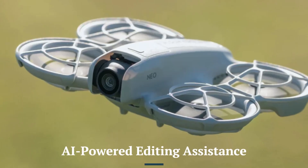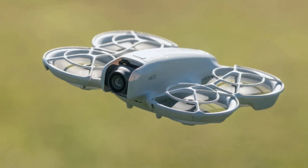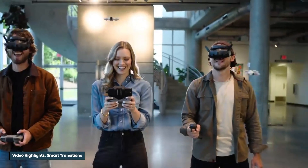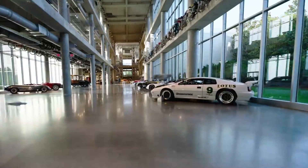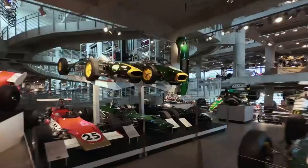AI-powered editing assistance. The DJI Neo 2 introduces AI-driven editing tools within its companion app, enabling automated video highlights, smart transitions, and color correction. This feature streamlines post-production, giving it an edge over previous models that required more manual editing workflows.